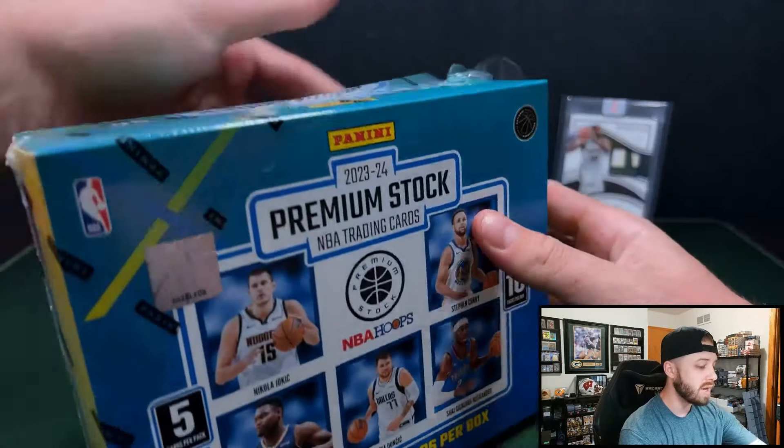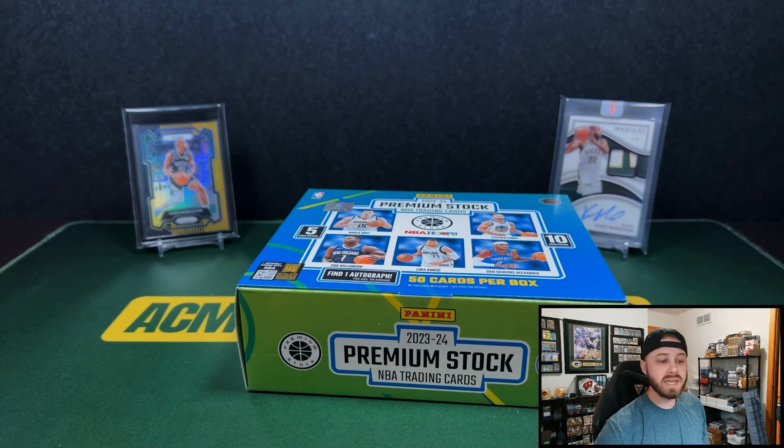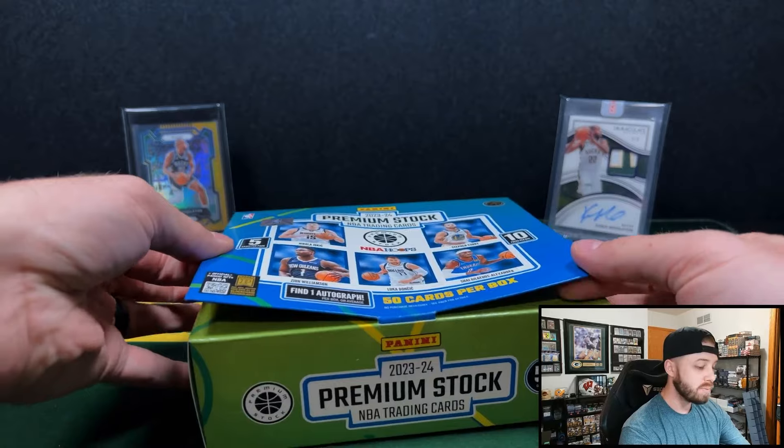Sometimes Panini will drop these products without any warning, and they'll just be amazing. I want to see — regardless of how this box is — are the autos numbered? And how many base numbered cards do we get out of these? I'm assuming the Tigers are going to be case hits, but how many numbered cards in general are we getting out of this for $130, for only 50 cards as a retail box? But fan favorite product here.